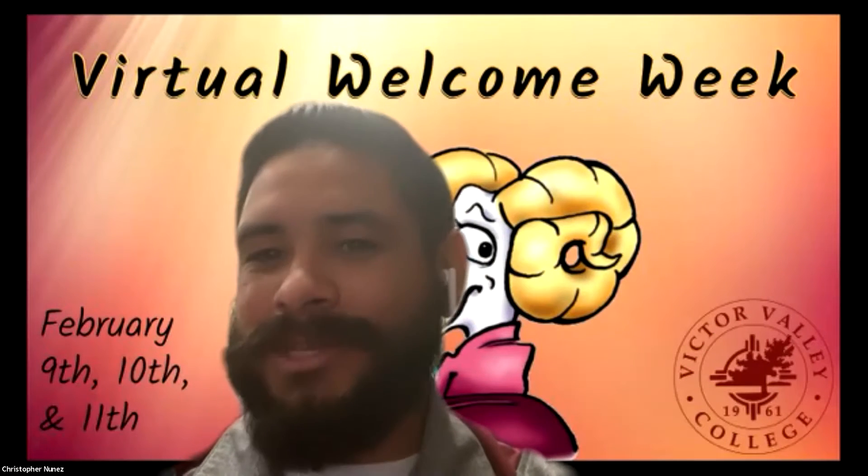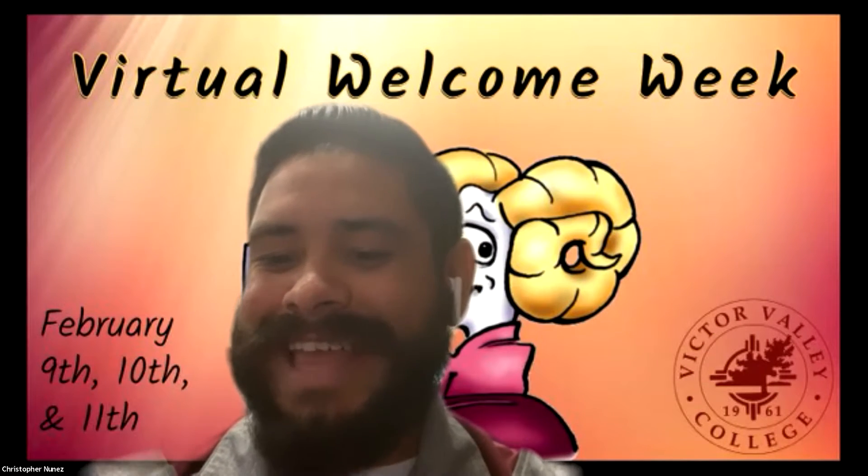And with that, let's go ahead and jump into our Wellness Central presentation for Ms. Valerie Smith.